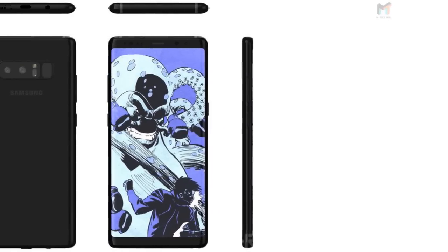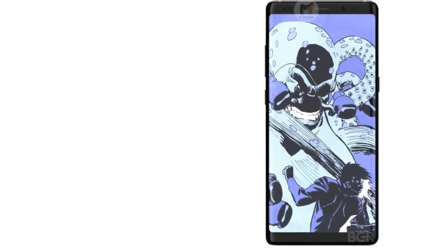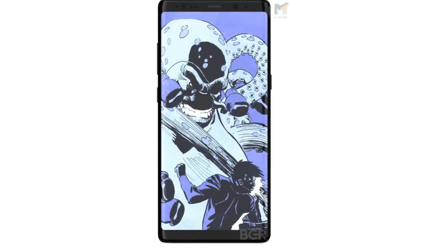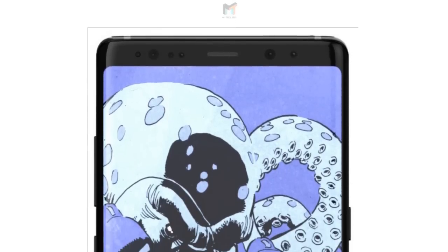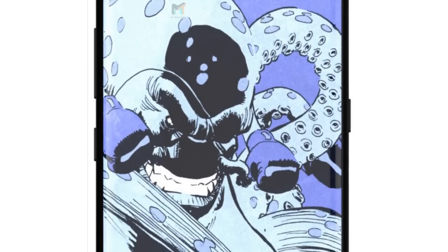Hi everyone, another video by EmTechPro. Ahead of the August 23 reveal, we haven't learned a ton about the Note 8's design outside of a couple 3D renders and mockups. Recently, though, we've gotten our first real look at the phone thanks to BGR. We get a look at the nearly bezel-less infinity display and the various sensors up above.